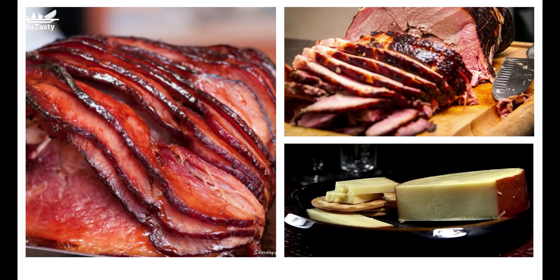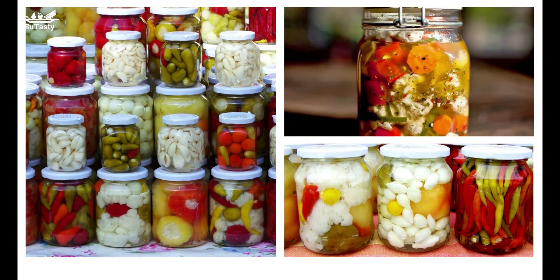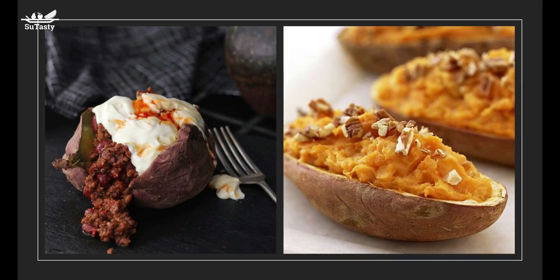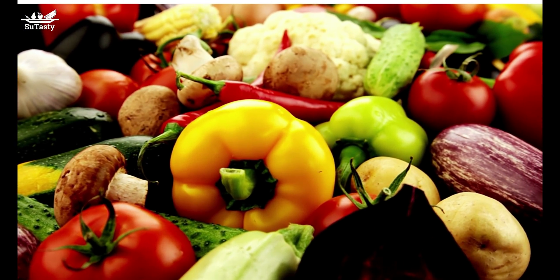Cut back on high-sodium foods gradually, because it takes time to unlearn a preference for salty taste and to appreciate new flavors. When people gradually cut back salt intake, their desire for salty tastes usually declines accordingly. Reducing sodium intake may help lower blood pressure. Keeping sodium intake at 1,500 mg a day helps maintain normal healthy blood pressure, and it allows people with hypertension or prehypertension to experience more significant blood pressure reduction.